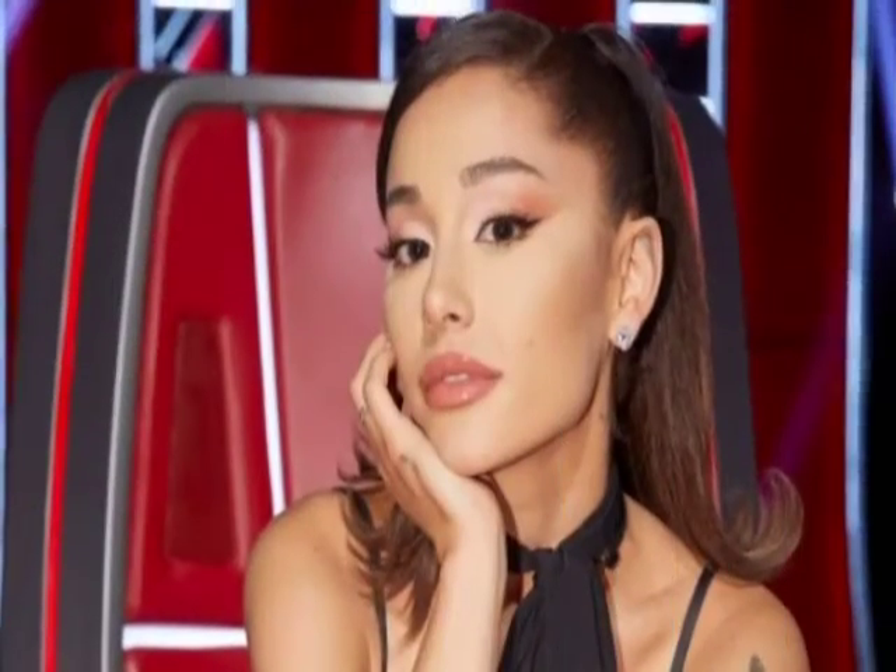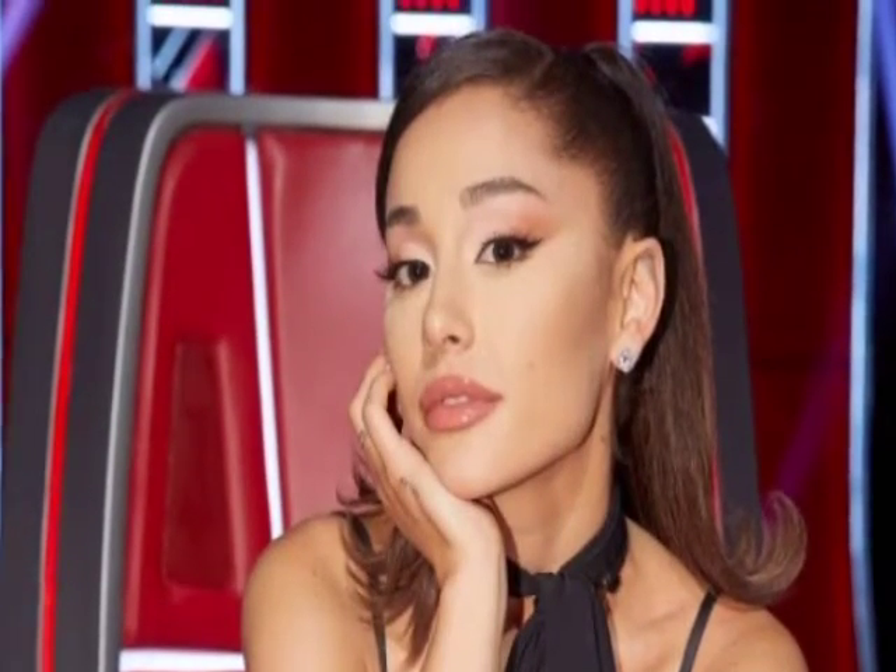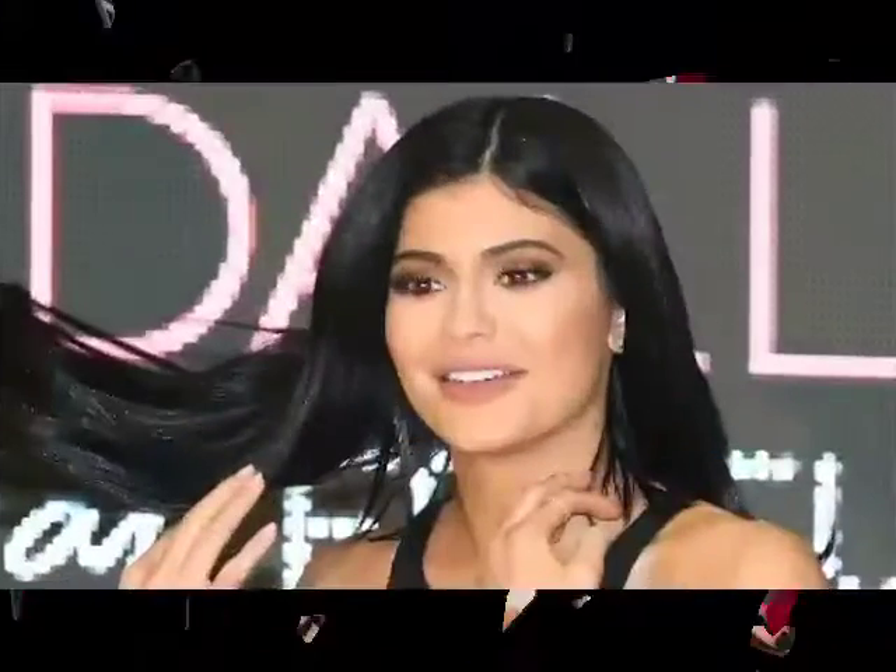Hello guys, welcome to my YouTube channel Celebrity Life. If this is your first time stopping by, you are very much welcome. Please kindly subscribe and share, and do not forget to hit the notification bell so as to get our latest updates. Thank you all.